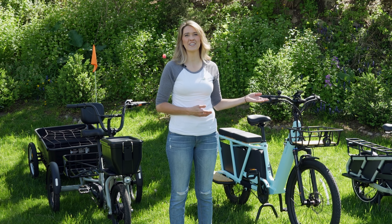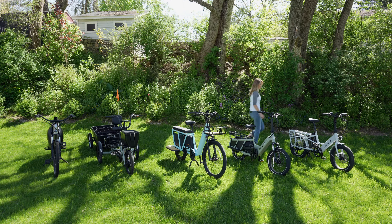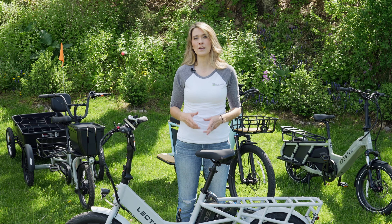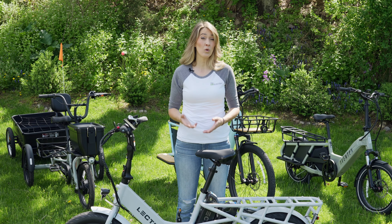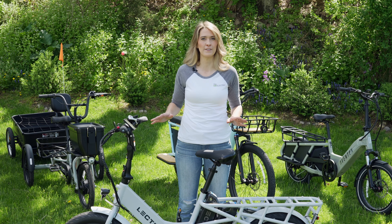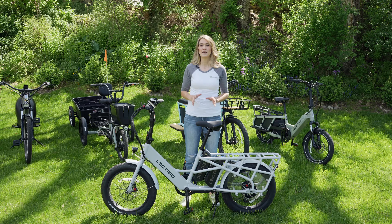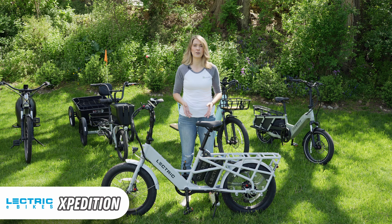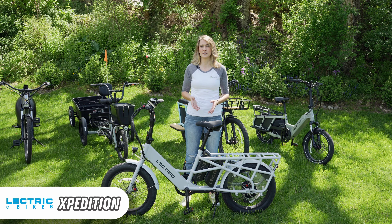Let's start with the Lectric Xpedition. Lectric is one of the largest e-bike manufacturers in the U.S. and they are known for making affordable, basic, quality e-bikes. I would actually say they're probably the most responsible for driving prices down amongst all e-bikes in the industry. This here is the Lectric Xpedition and it's their take on a cargo e-bike. Let's talk about the characteristics that I like in particular about this bike.